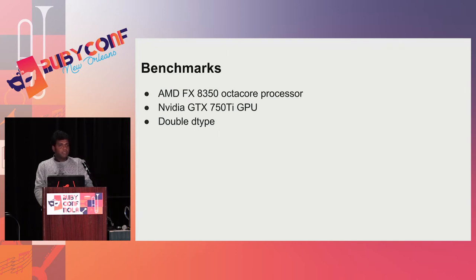Let's come to the benchmarks — how this really provides high performance and accelerates your code. I ran the benchmarks on an AMD FX 8350 processor and an NVIDIA GTX 750 TI GPU, which is of the Maxwell architecture. The recent architecture is Pascal, but this is a decent GPU. We used the double data type with the CUDA backend.